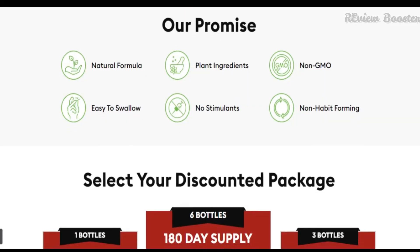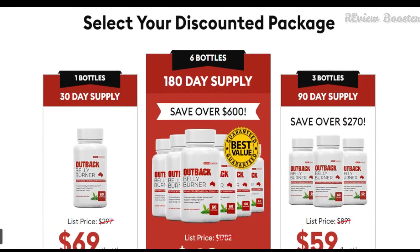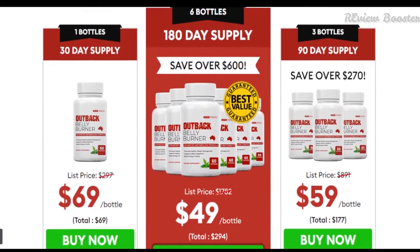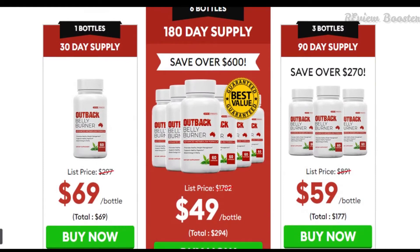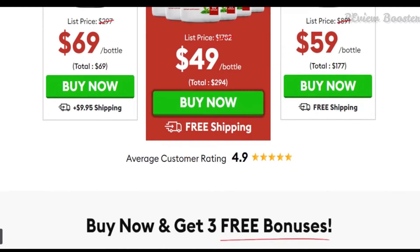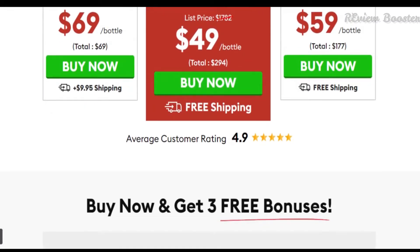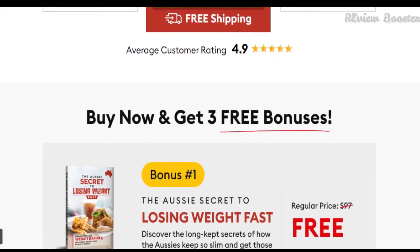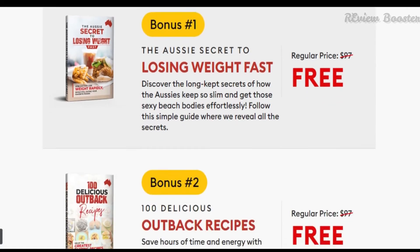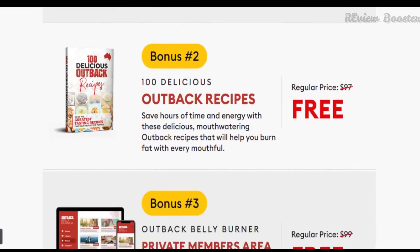How does the Outback Belly Burner work? The main purpose of this weight loss supplement is to curb and get rid of methane gridlock in your body. The level of methane is higher in obese people than in slim people. Millions and trillions of bacteria, known as normal flora or healthy germs, live in our gut and help with digestion and absorption. Certain organisms, such as archaea, have the ability to produce methane gas through a process called methanogenesis.